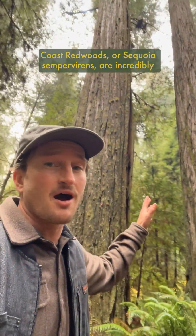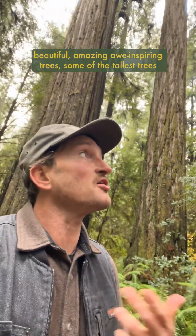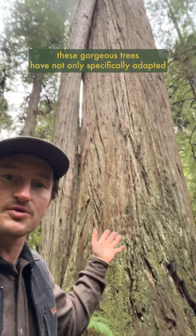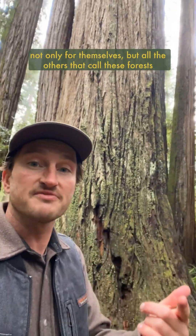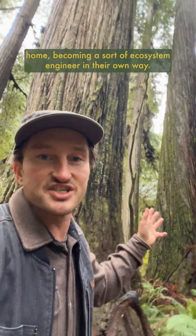Coast Redwoods, or Sequoia Sempervirens, are incredibly beautiful, amazing, awe-inspiring trees — some of the tallest trees in the entire world. Natively, they grow on a narrow coastal band from mid-California up to southern Oregon. These gorgeous trees have not only specifically adapted to life on the coast here, but they've evolved in a way that actually creates perfect growing conditions not only for themselves, but all the others that call these forests home, becoming a sort of ecosystem engineer in their own way.